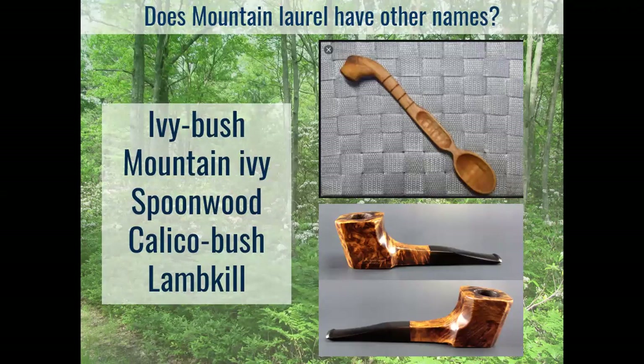Another name for it is 'spoonwood,' which goes back to Pierre Kalm, who noted right away that it was used by Native Americans for carving. There's a mountain laurel spoon you can find online, and also tobacco pipes carved from the burls of the mountain laurel. You can search around on the internet and find folks who still carve from mountain laurel today.